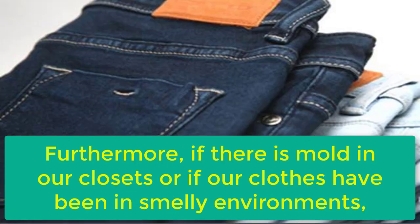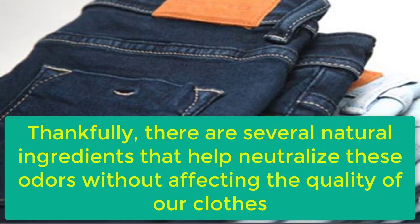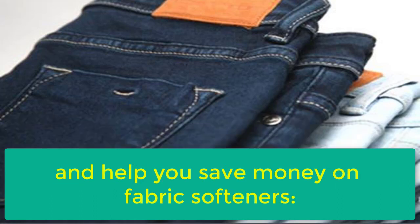Furthermore, if there is mold in our closets or if our clothes have been in smelly environments, oftentimes we have to throw away our favorite clothes. Thankfully, there are several natural ingredients that help neutralize these odors without affecting the quality of our clothes. Here are 6 tricks based on natural ingredients that will help you get the smell of sweat out of your clothes without ruining them and help you save money on fabric softeners.